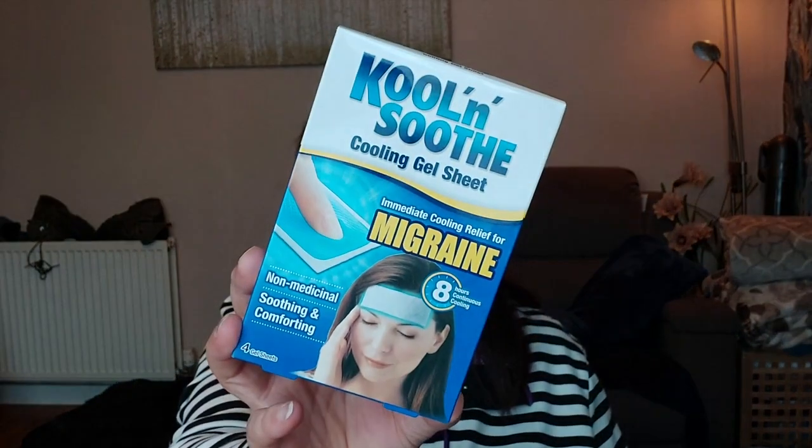I bought this for Mum. She's been experiencing headaches recently — probably a couple of times a week when I speak to her she's got a headache. I spotted these: cooling gel sheets for migraines, Cool and Soothe. They give eight hours of continuous cooling, are non-medicinal, and there are four in the pack. Designed to provide immediate cooling relief for migraines and headaches — you place the gel sheet on the forehead or back of the neck, and you can cut it up if you want.